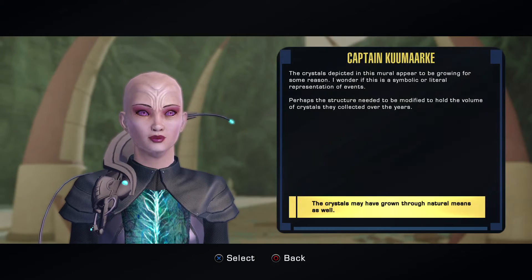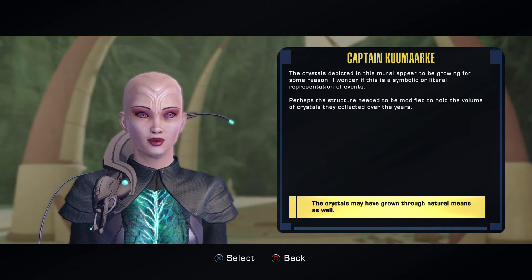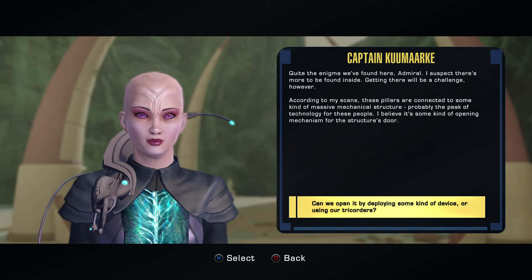The crystals depicted in this mural appear to be growing for some reason. I wonder if this is a symbolic or literal representation of events. Perhaps the structure needed to be modified to hold the volume of crystals they collected over the years. Right — the enigma we found here. I suspect there's more to be found inside.